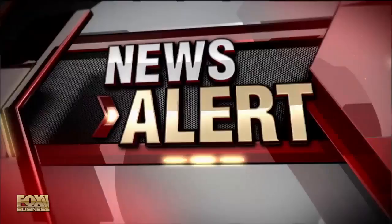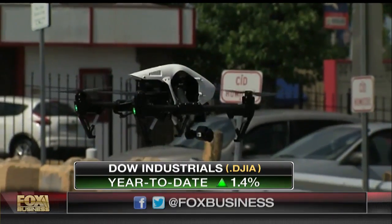This is the understatement of the decade, perhaps. Clearly, a growth industry. Look who's here — his name is John Minor, and he's the provost at the Unmanned Vehicle University. He teaches people how to fly drones.